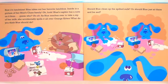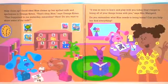What do you think Blue should do? Should Blue clean up the spilled milk? Or should Blue just sit there and be sad? Help clean up? Good idea! Blue cleans up her spilled milk and apologizes to Orange Kitten. That's okay Blue, says Orange Kitten. That happened to me yesterday, remember? Here, do you want to share some of my milk?